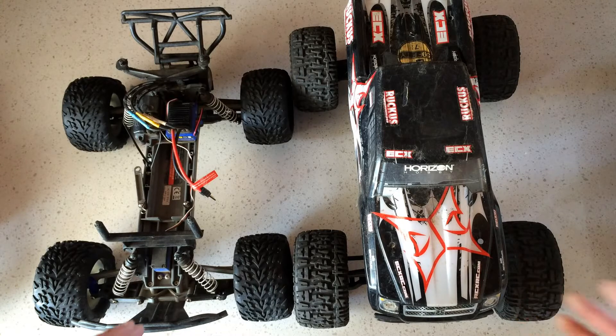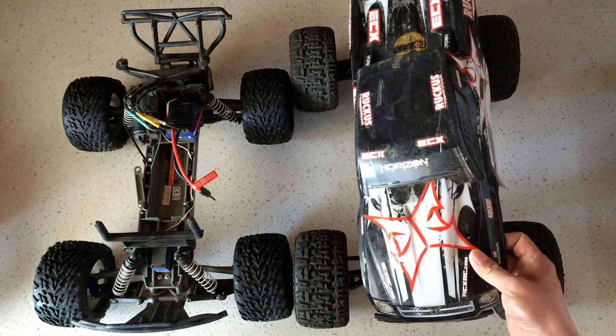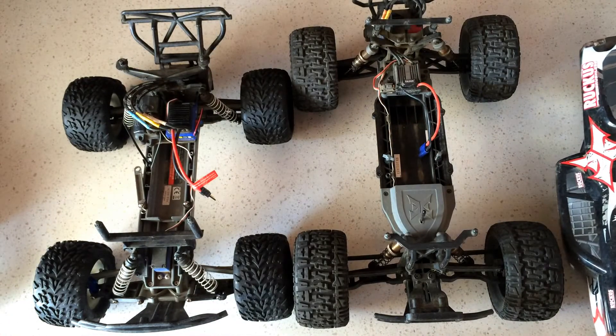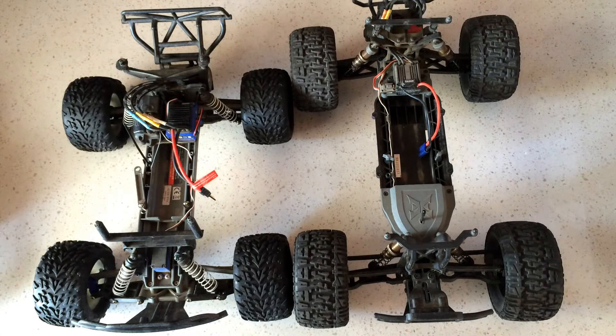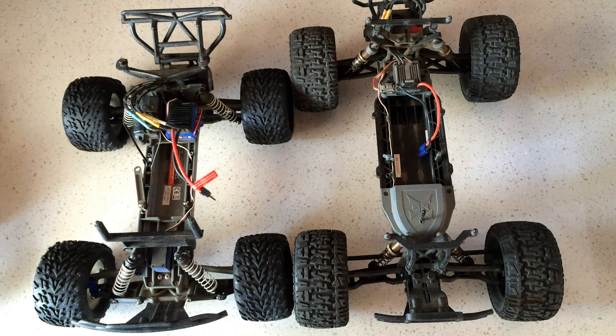On the right we have the ECS Ruckus. Both of these trucks come as what we call RTRs, or ready-to-runs, meaning you get the radio controller, the truck, and pretty much everything you need — battery and charger included — all in one box. You can grab it, charge the battery, supply your own double-A's, and go out there and have fun.